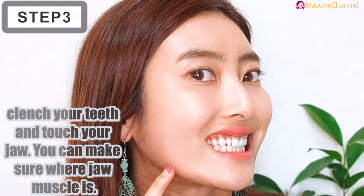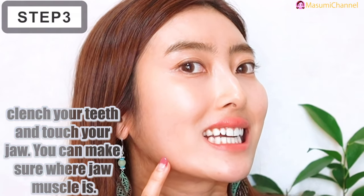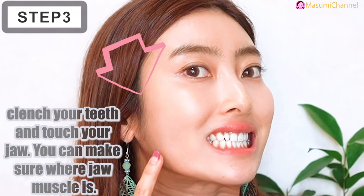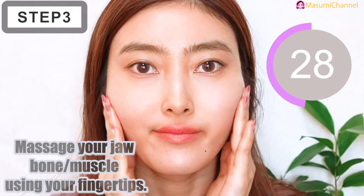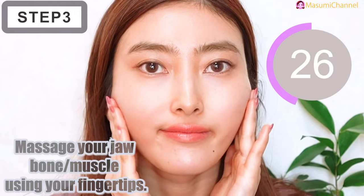First, we're going to find out where your muscle is. Clench your teeth and touch your jaw area — you can find your jaw muscles. Then massage your jaw bone or muscle using your fingertips.